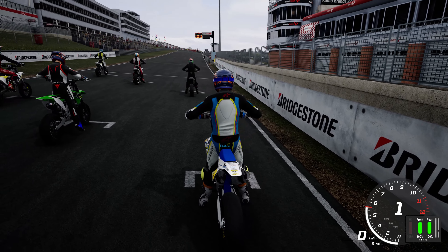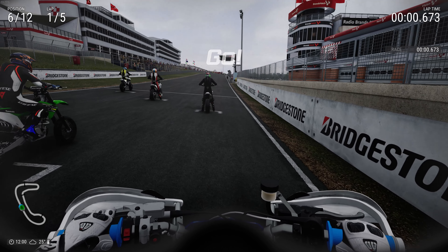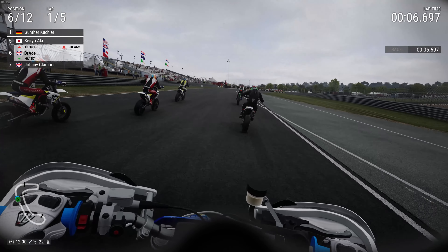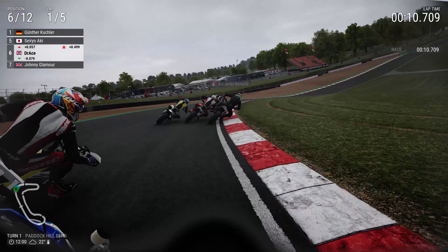Hi guys and welcome back to another DotRace video. Today we're going to be playing Ride 4 in Helmet Cam, on board the TM SMX Supermotard Competizione 2015 model, here in Brands Hatch.